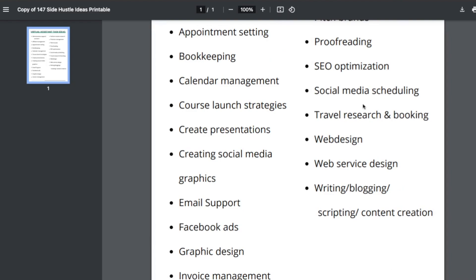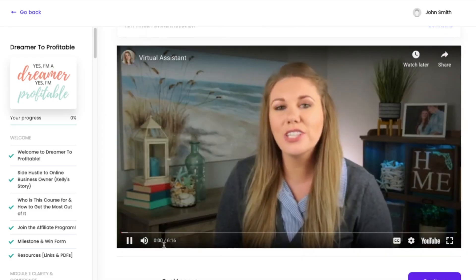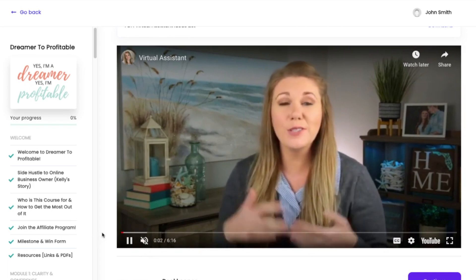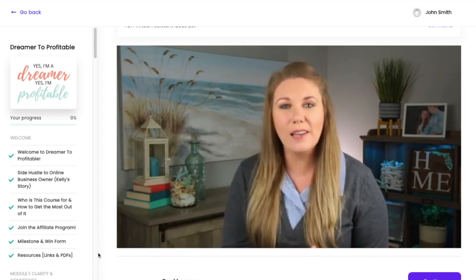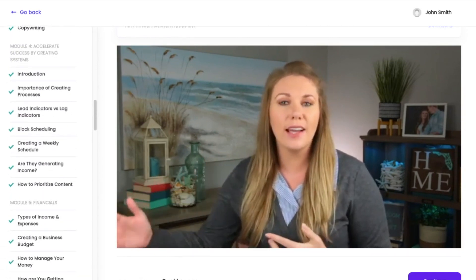It's so cool that you can have multiple courses on Thrivecart — as many courses as you want. You can also host digital products like ebooks or printables, and you can also host memberships right through Thrivecart. So today I'm going to show you some of my favorite features.